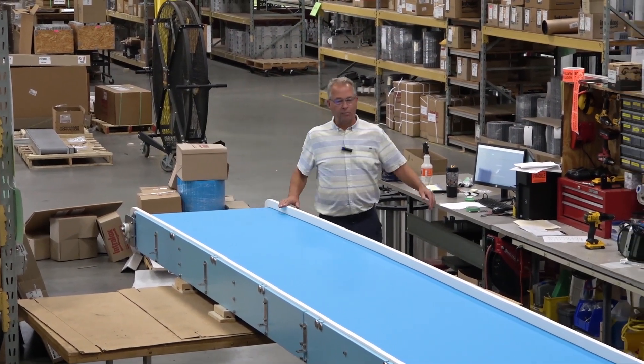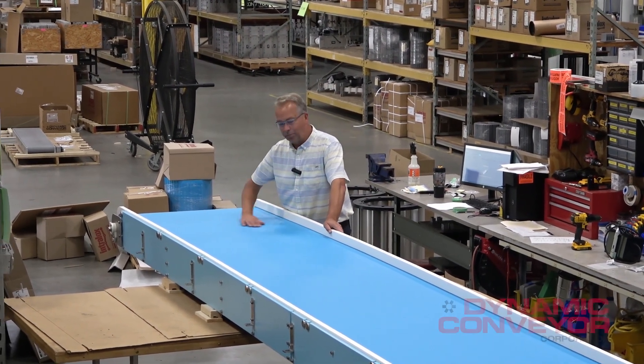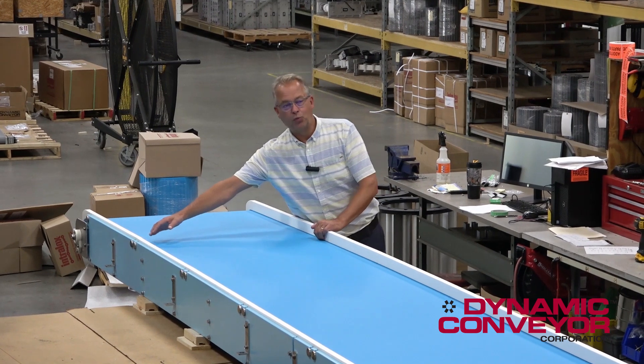Hello, my name is Paul Keharvitz, I'm one of the regional sales managers. We're just getting ready to ship another beauty. This is our DynaClean — it's for direct food contact. It's a 40-foot long, 30-inch wide conveyor.